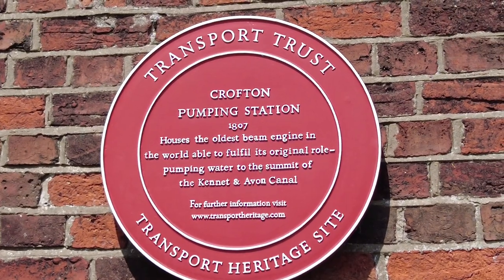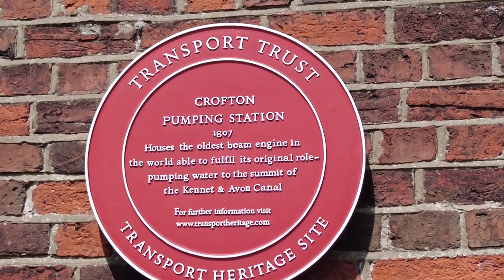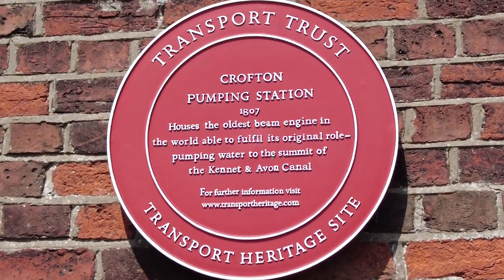This plaque actually says it is the oldest beam engine in the world - not just England.